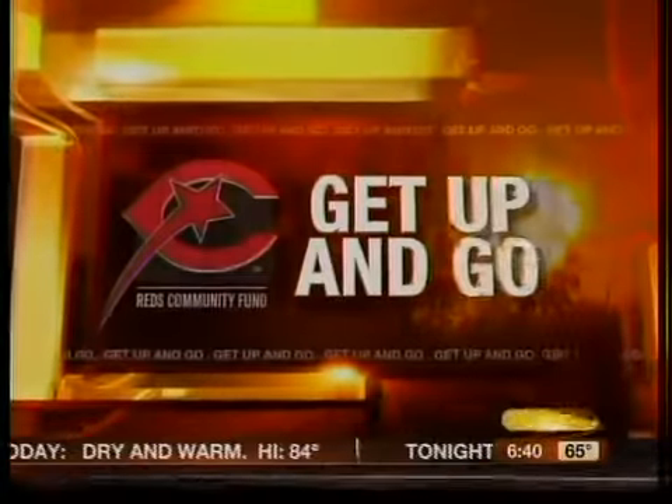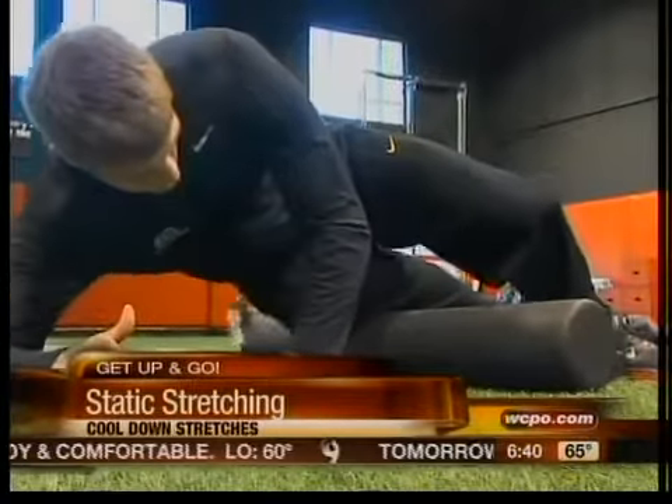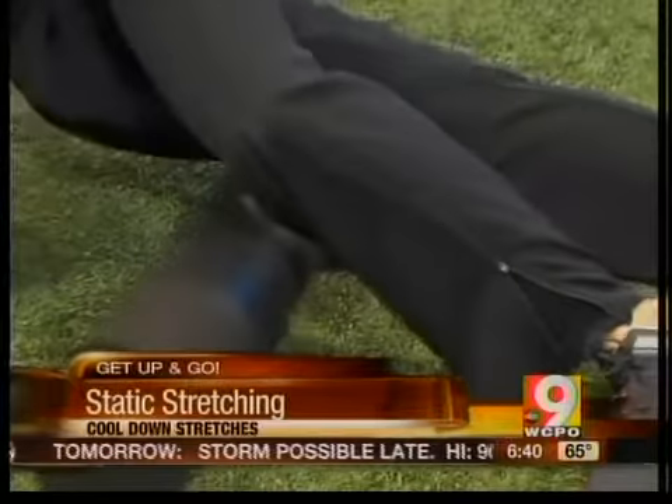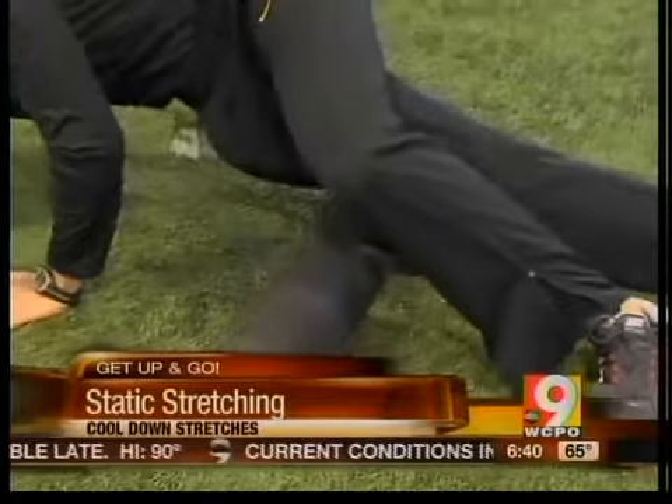We're taking a look at stretches to use after you run. Physical therapist Kara Phillips recommends static stretching for five minutes following the run. They'll help you gain muscle length. She also says you should hold a position 20 to 30 seconds and repeat two to three times for each large muscle group, and make sure you do the same stretches on both sides of your body.